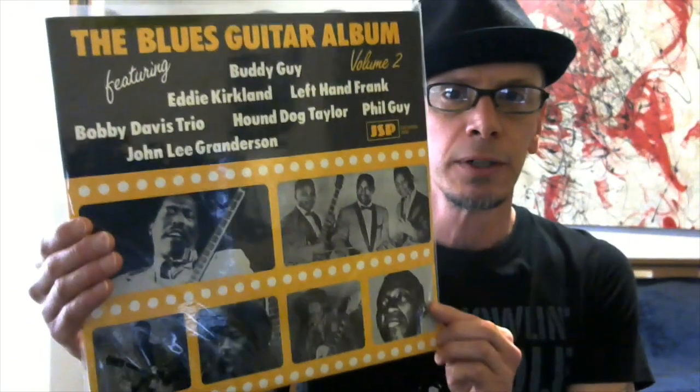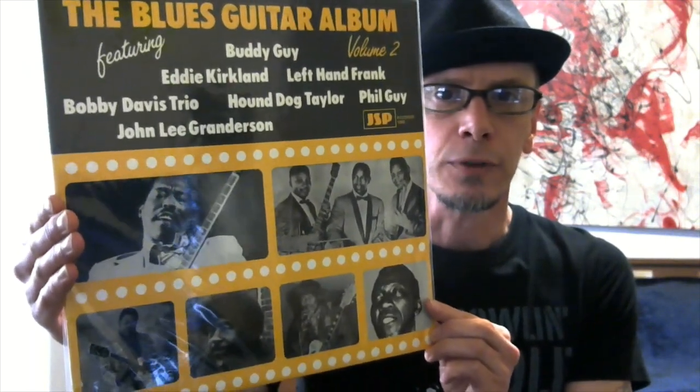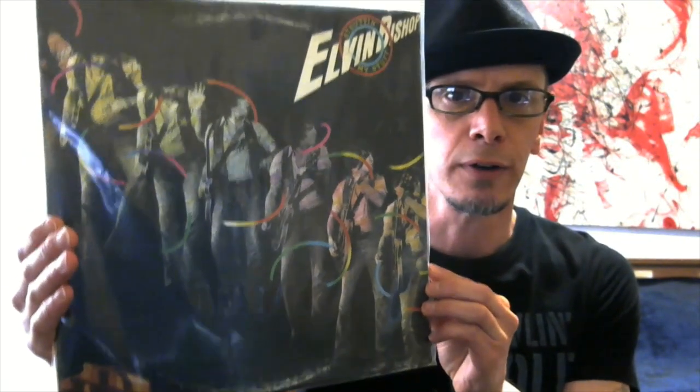A nice blues comp here — the Blues Guitar Album. Sort of half and half with black and yellow. Featuring Buddy Guy, Phillip Guy, Eddie Kirkland, and Elvin Bishop. I have a cool cover on that one.